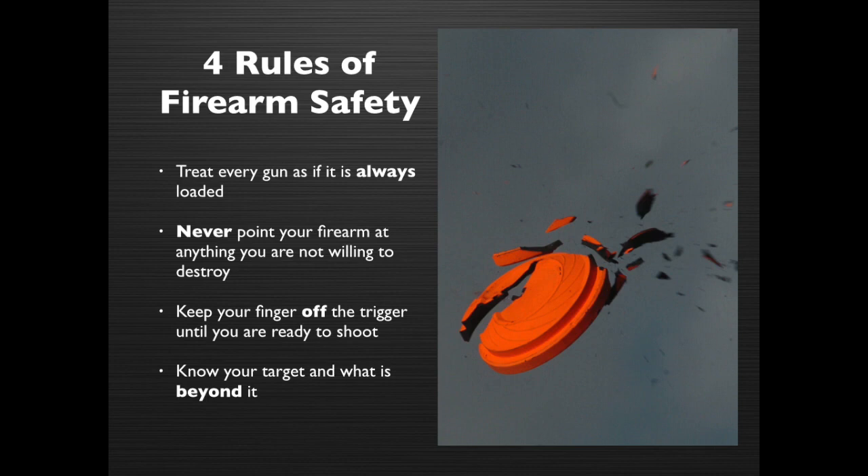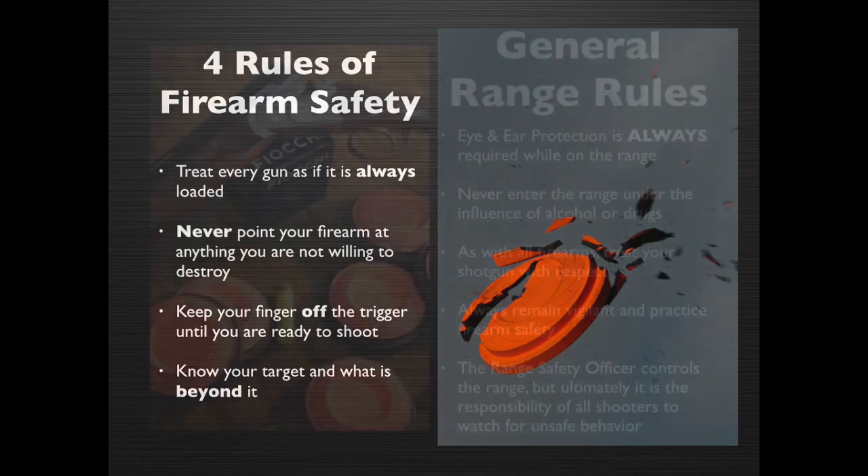The four rules of firearm safety: Treat every gun as if it was always loaded. Never point your firearm at anything you're not willing to destroy. Keep your finger off the trigger until you're ready to shoot. Know your target and what's behind it.